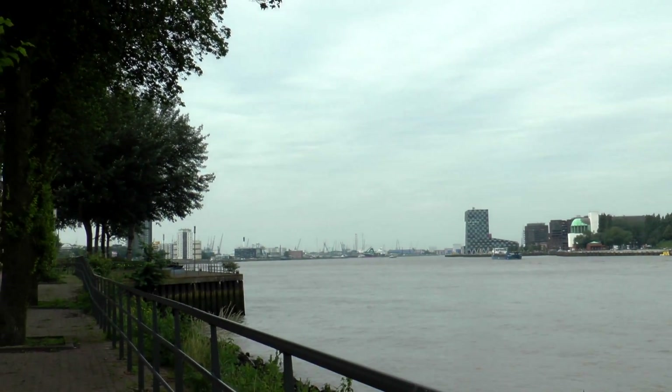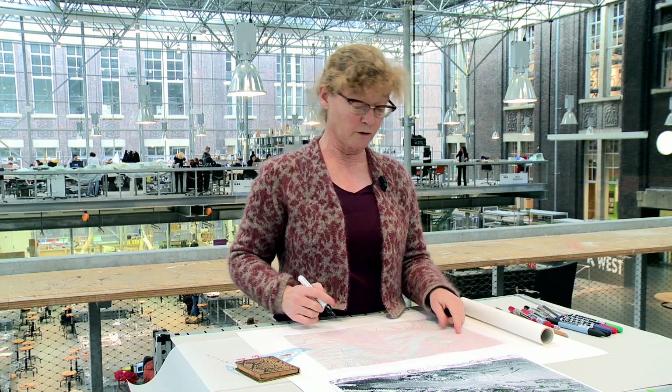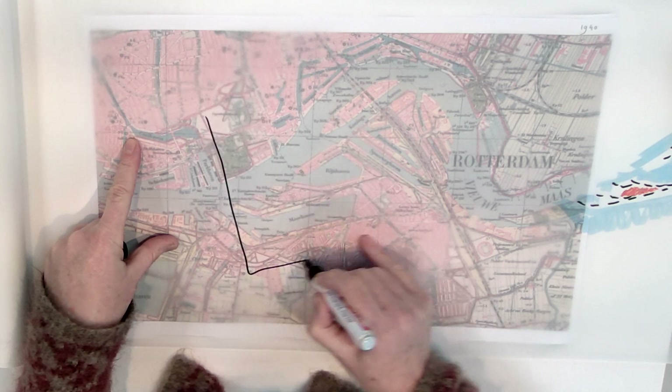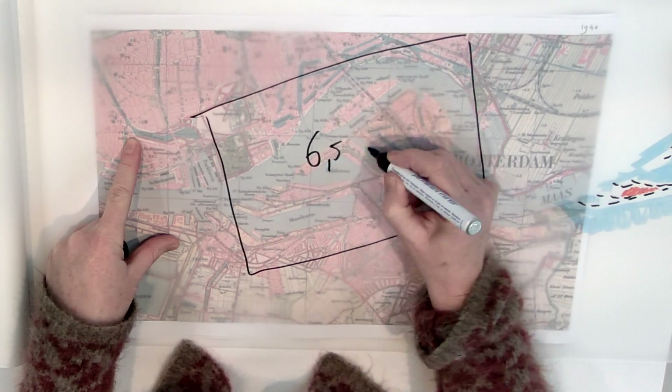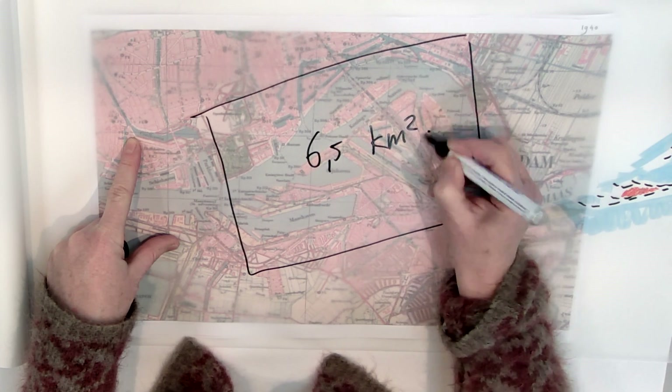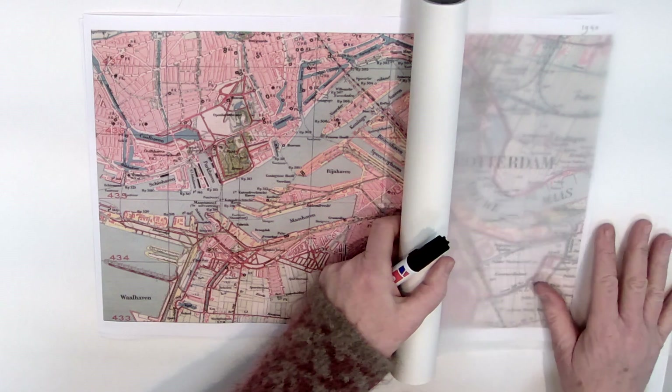What's the problem that the harbour moves westward? Because it got bigger and economy moves. But what happens is that you get a hole in a city of about six and a half square kilometers, which was the heart of the city, and now it's empty. You should do something about it. And they did.